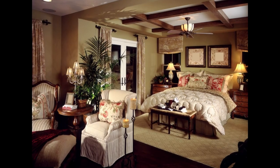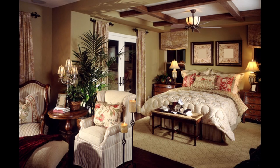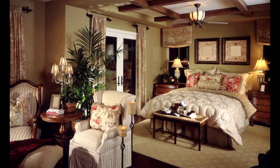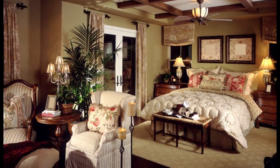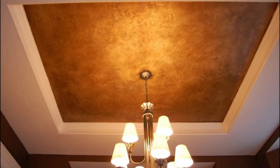Consider treating the ceiling as a fifth wall waiting to be brought to life with color, pattern, dimension, or texture. Perhaps the simplest solution is painting the ceiling a standout color.